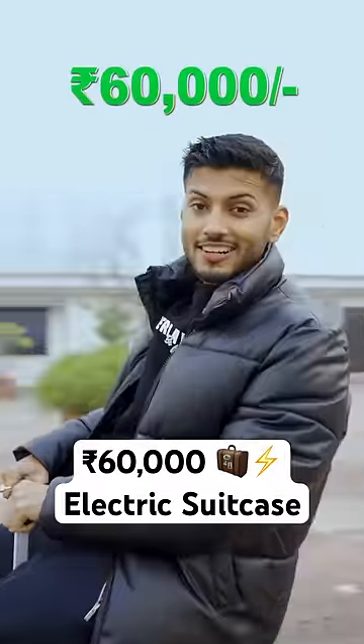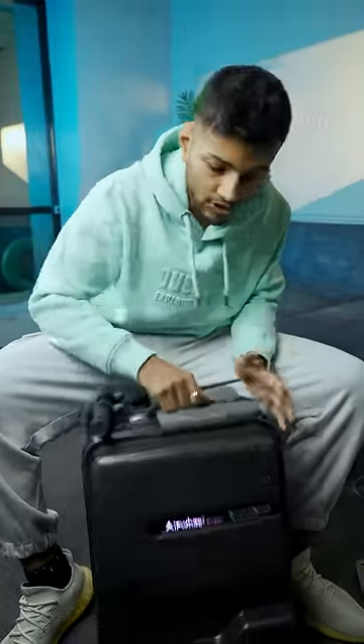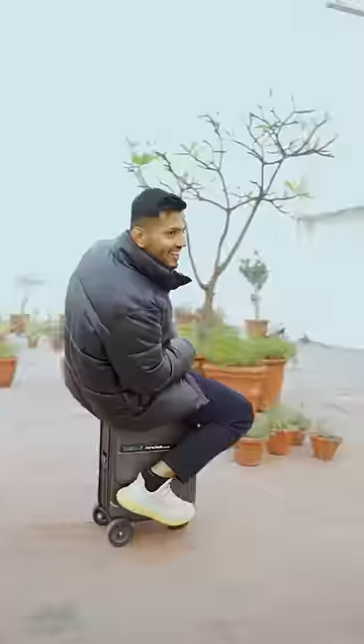This is a £60,000 electric suitcase. As you can see, this is a suitcase, but it has a secret feature — you don't walk with it, you sit and ride it.